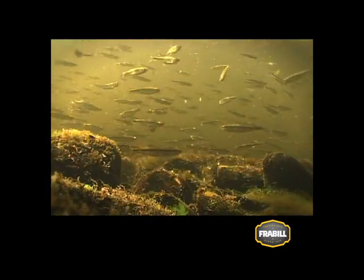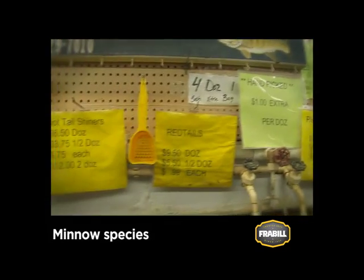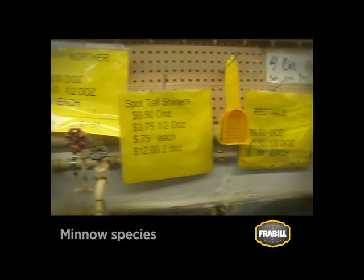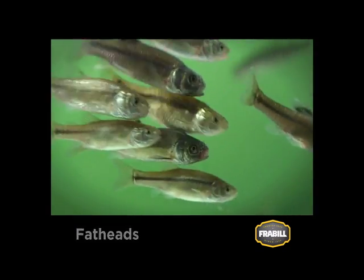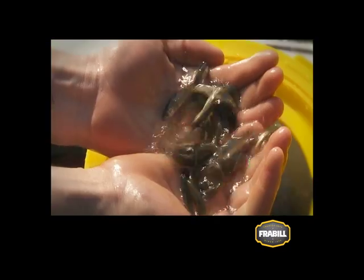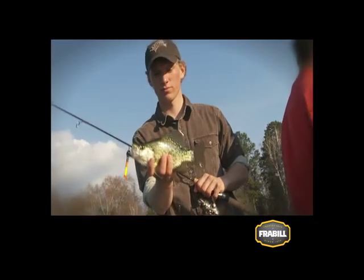Numerous minnow types are available throughout North America, but a handful of species account for the bulk of live bait use. Fatheads are a common and very hardy minnow species, available all year round. In their juvenile form, they're called crappie minnows.